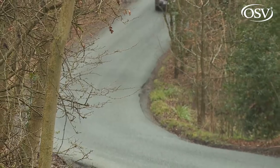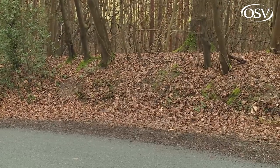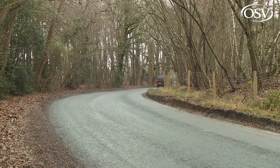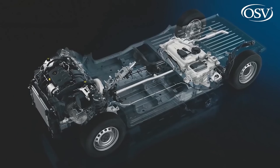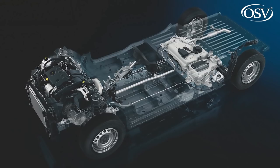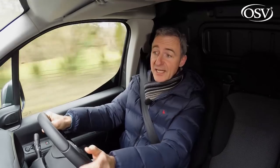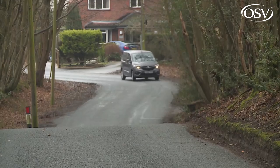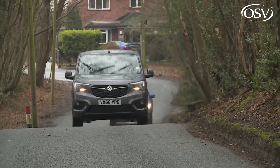In the days before vans borrowed car-like underpinnings, they certainly never used to be as comfortable to drive as this. A firm ride used to be a given with an LCV courtesy of the stiff springs needed for heavy payloads. This Combo Cargo confines the LCV elements of its engineering to the places on the chassis where they're actually needed. At the front, the platform and suspension is pretty much exactly as you'd find on the latest medium-sized Vauxhall cars — the brand's Grandland X SUV, for example — all courtesy of the Peugeot Citroen PSA Group engineering that all modern Vauxhalls must have.